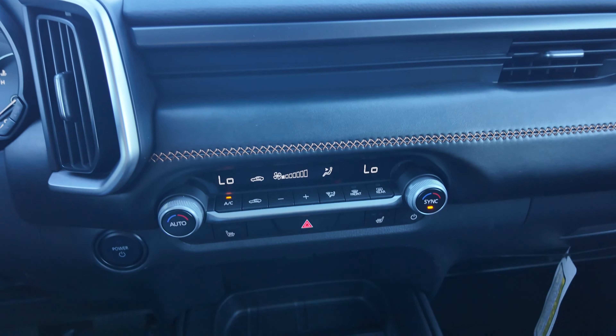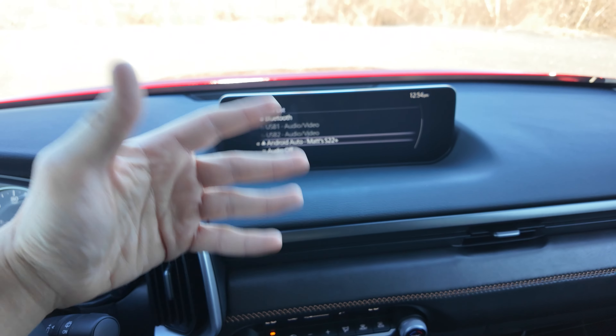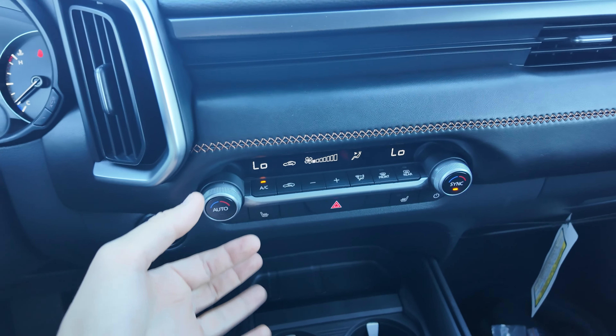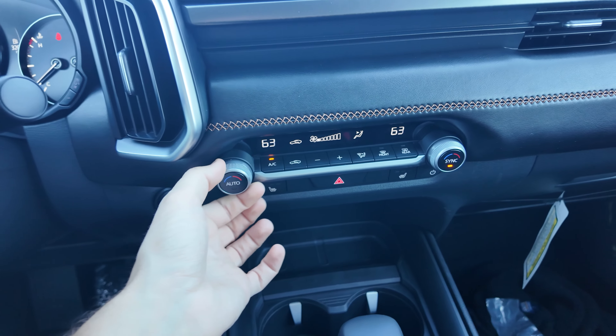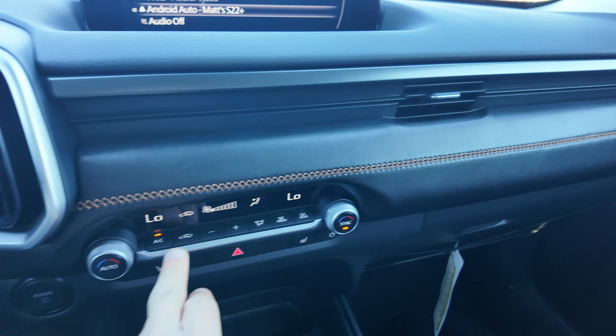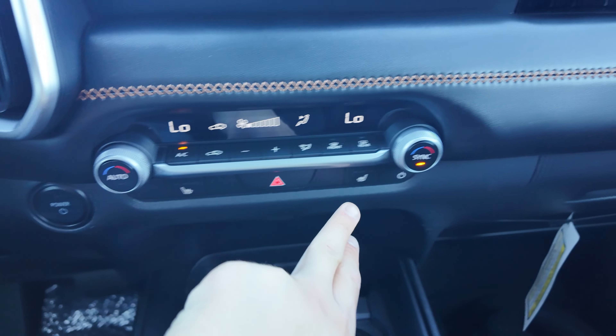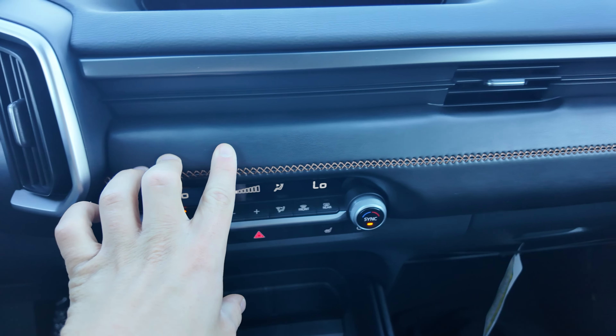Below the screen, you have physical AC controls. Yes, Mazda — we want physical controls, not through the touchscreen like other manufacturers — all physical. It's dual-zone climate, so I can have it extremely cold and the other person can have it extremely hot if they want. It's super simple — fan speed up, down, turn off AC. These are your heated seat controls.